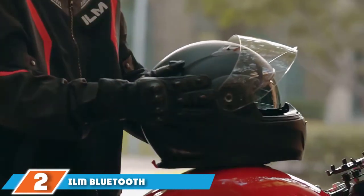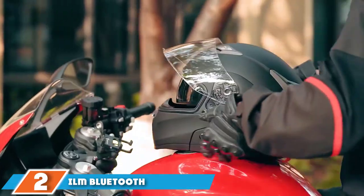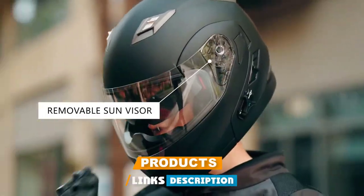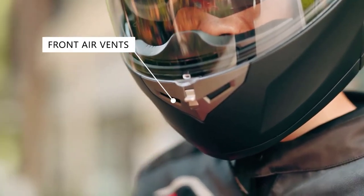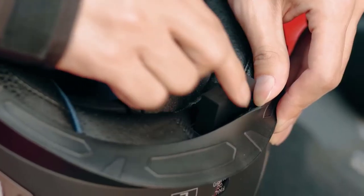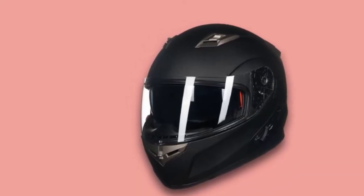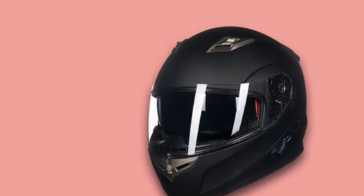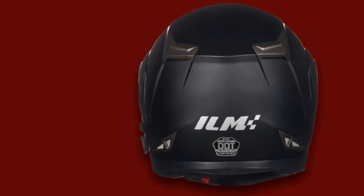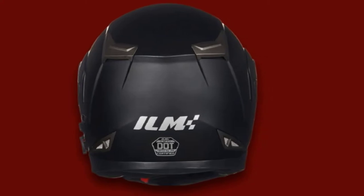Moving on to number two, we have the ILM Bluetooth Integrated Modular Flip-Up Full-Face Motorcycle Helmet. ILM has manufactured a Bluetooth integrated modular full-face helmet with advanced Bluetooth technology offering 8 hours of talk time and 110 hours of standby. This long talk time and standby provides uninterrupted connectivity. The helmet has a removable and washable microfiber liner and adjustable vents for proper ventilation.